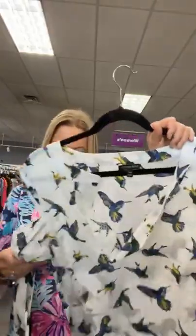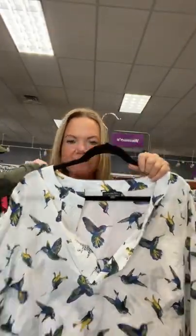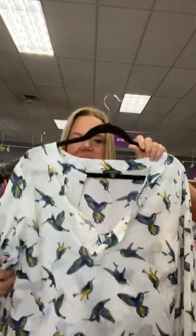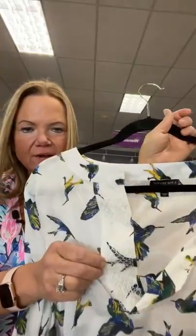Lane Bryant, size 14/16, $12.95. It is number 78, so sold space 78. Lane Bryant, size 14/16 — there's the back. It has hummingbirds on it. Very cute.